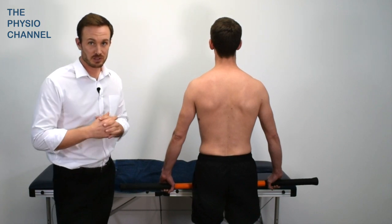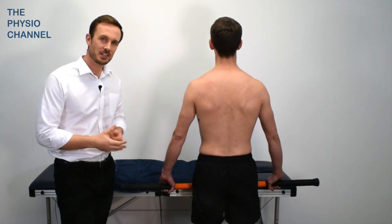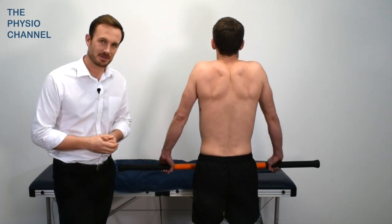If shoulder depression can be the cause of the symptoms, then it's often found that shoulder elevation can help to alleviate the symptoms.